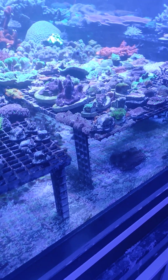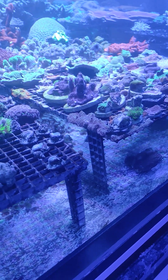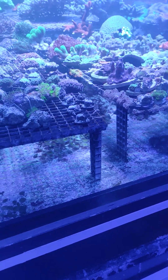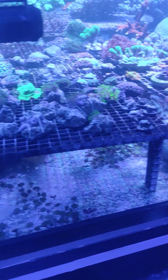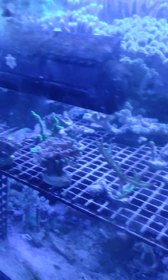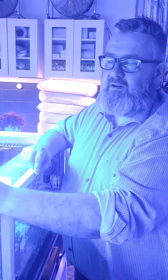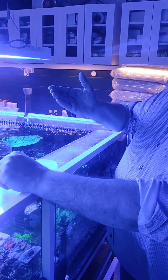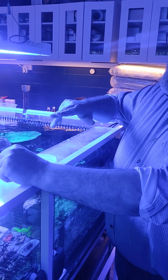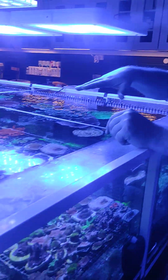The other way corals can reproduce is by cutting off or breaking off branches, and that also happens in the sea. Maybe a big turtle comes along, bumps into the coral, and some branches will fall off. If they fall onto hard rock or a hard coral reef, they can actually regrow from there. Here we do the same thing — we use a saw or wires to cut the corals, and then we glue them onto small pieces of rock so we can move them around and they can be secure.